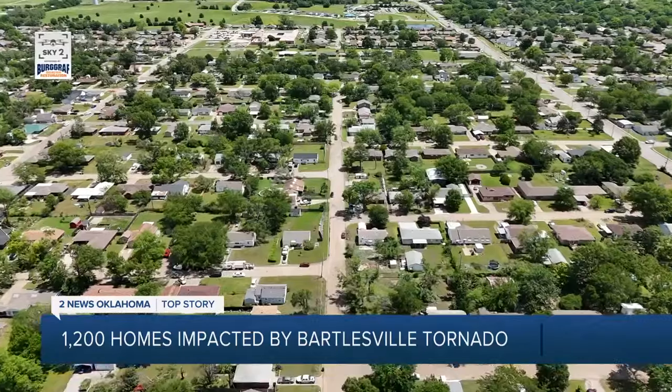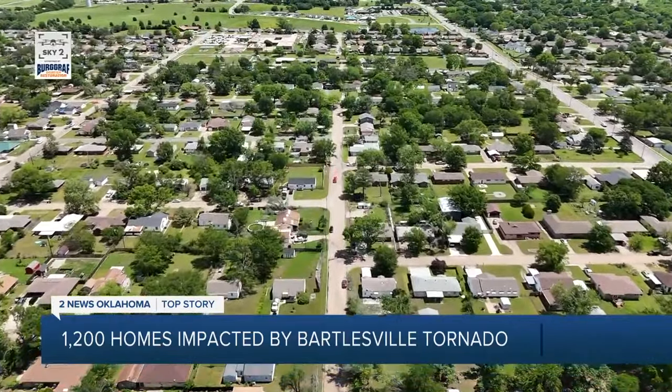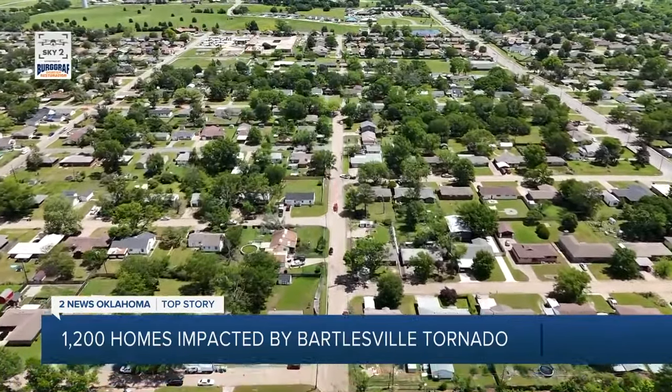Power, water, gas — all of those, even cable and internet interruptions as well. Kerry Cox, the city's emergency manager, has been doing this for decades. He says nearly 1,200 homes have been impacted by the storm.